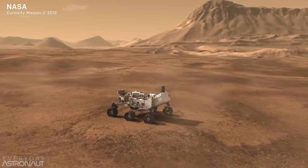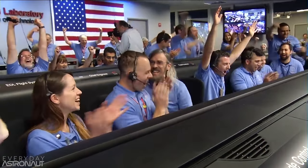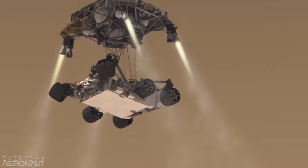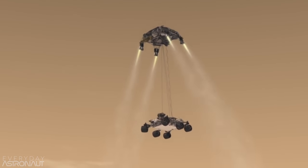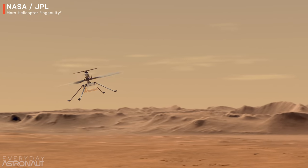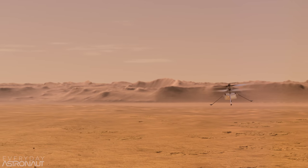Hi, it's me, Tim Dodd, the Everyday Astronaut. Remember that time when NASA sent an SUV-sized rover to the surface of Mars? You might remember the Curiosity rover and perhaps you recall its daring touchdown sequence, which utilized a rocket-powered sky crane. Whether or not you remember the Curiosity rover, I do have some great news — NASA's about to do it again, and they've made some awesome improvements, including flying a drone around in the atmosphere of Mars.